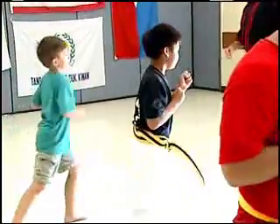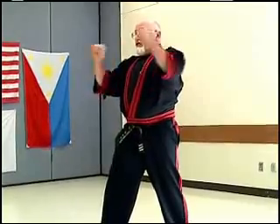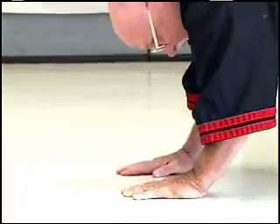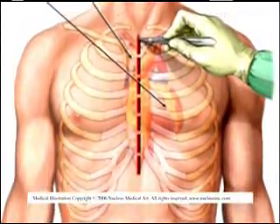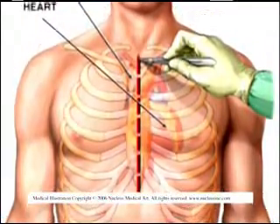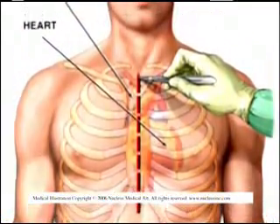Fifty-six-year-old John Doss is passionate about teaching karate and was initially apprehensive about having to go through open-heart surgery to correct a defective aortic valve. He knew the traditional surgery involved a very large incision to expose the chest cavity and a lengthy recovery period.